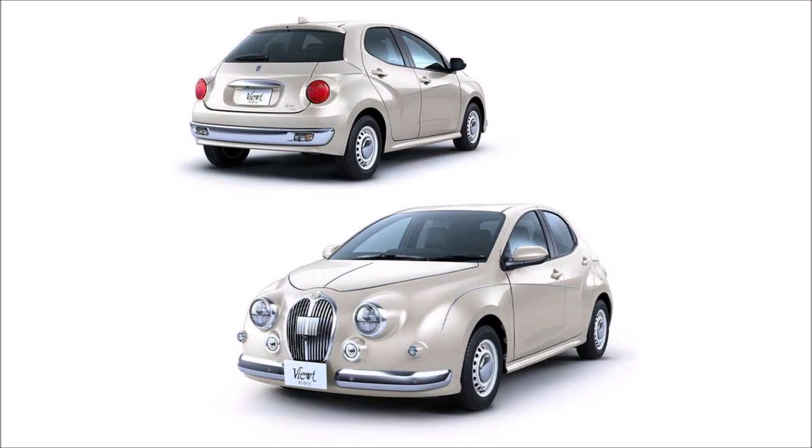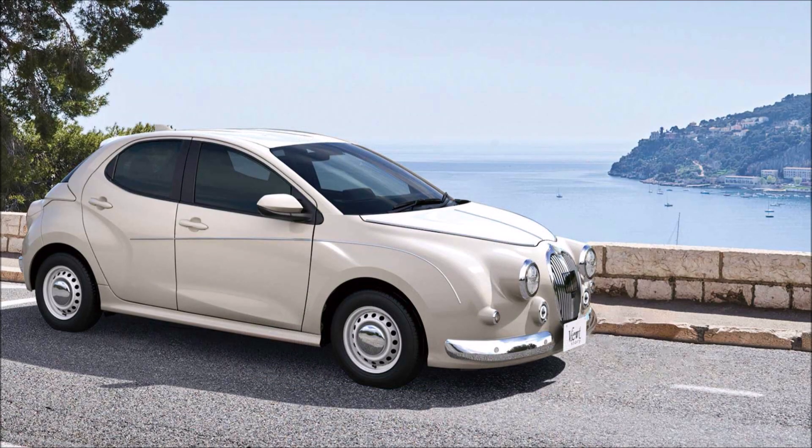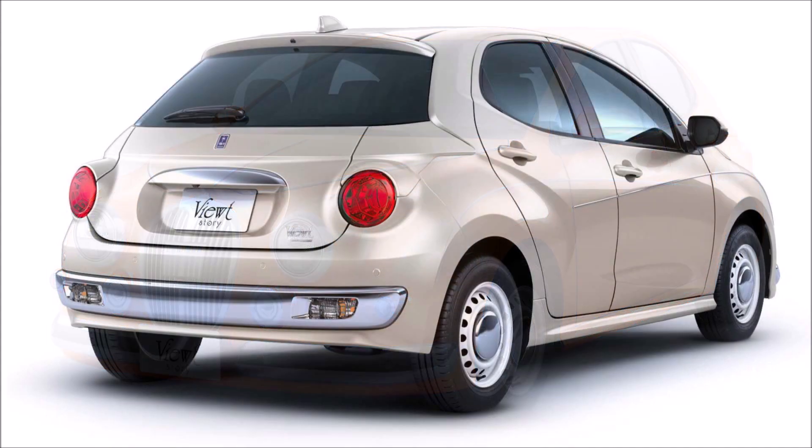Known by its full name as the Mitsuoka Viewt Story, it gets round tail lights to make it stand out from the previous three generations that mimic the Jaguar Mark II's rear lights. While from the outside it's hard to tell this is a Toyota Yaris, the car's true identity is easy to notice on the inside, where the changes are less significant. Mitsuoka has also spruced up the cabin with new upholstery and trim colors, but the overall look remains quite familiar. The Toyota badge on the steering wheel is gone, replaced with the coachbuilder's logo.